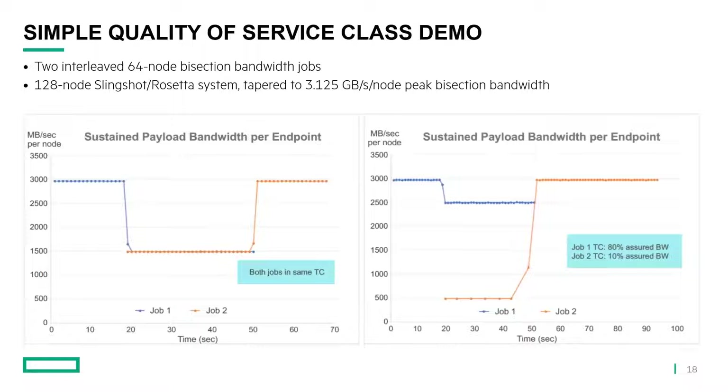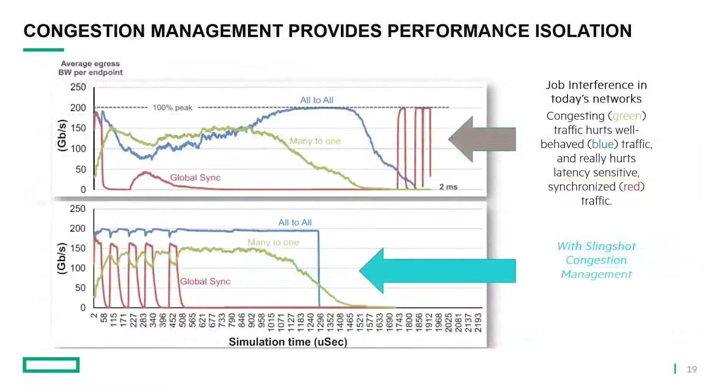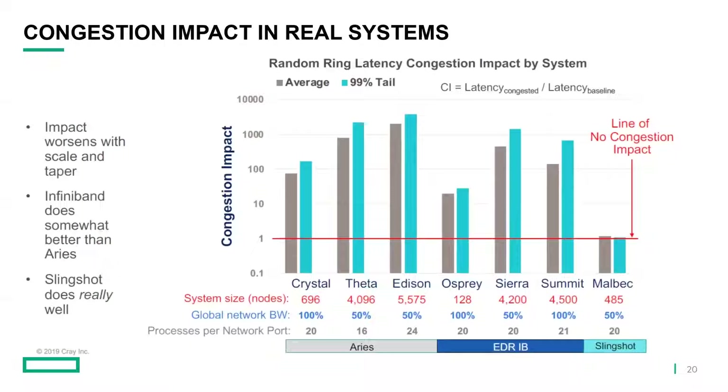The next couple of slides I'm not going to go into because we're running over, but they show some examples of some of those features I just talked about and what the benefits of them are. There are both simulated systems and real systems to illustrate what some of these features give us. I'll encourage you to look at the slides, but since we're running late I won't go into them in any detail here.